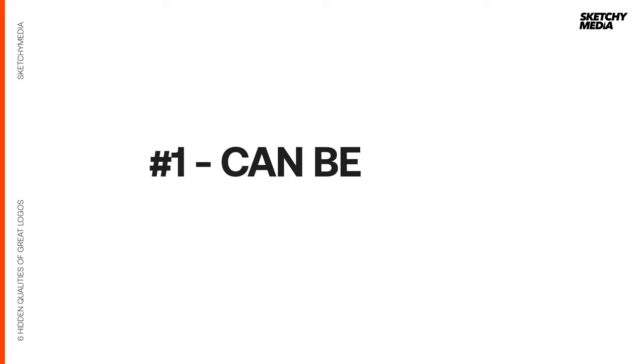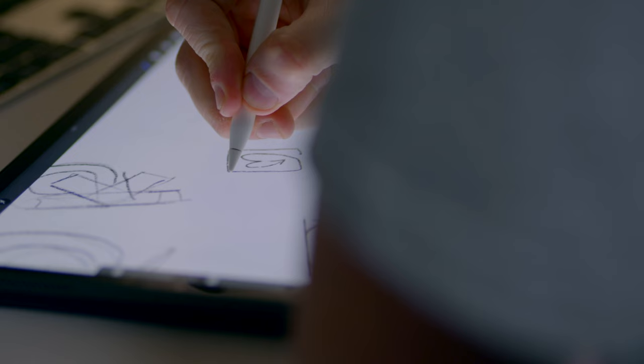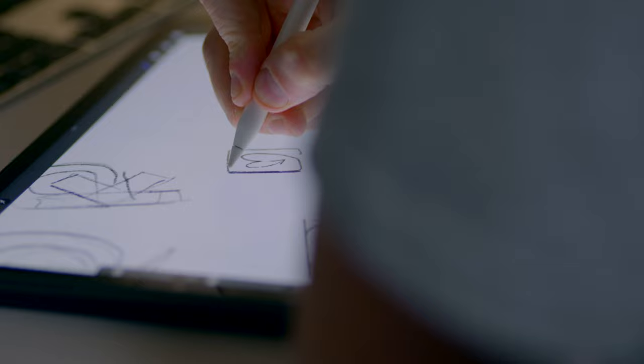Quality number one: great logos can be recreated by hand. If you think of any logo — whether it's the Nike swoosh, the Apple logo, or even the Adidas three stripes — chances are you'll be able to recreate it by hand. When I was at school, the cool thing to do was to draw logos on your notebooks. I specifically remember drawing the No Fear logo. The test I like to do with clients is show them a logo for literally 20 seconds and then see if they can draw it by hand. If they can't, it's probably too complex or intricate and needs simplifying.